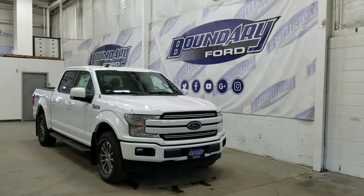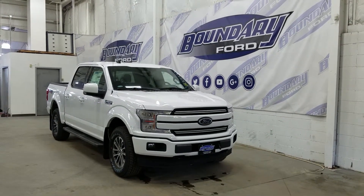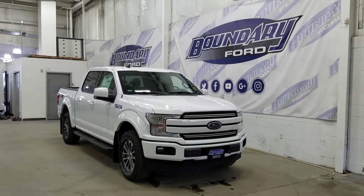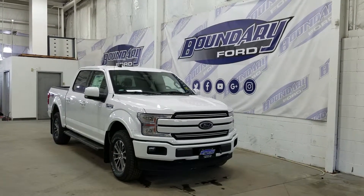Welcome to Boundary Ford, located at 2502 50th Avenue in Lloydminster, Border City. Today we're checking out this beautiful brand new 2019 Lariat Sport with a 502A package. The exterior color is Oxford White, and under the hood we have a 3.5 liter EcoBoost engine paired with a 10-speed automatic select shift transmission.